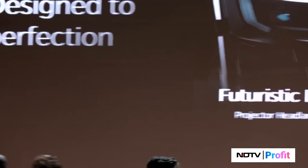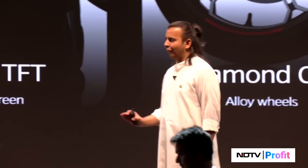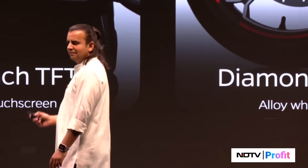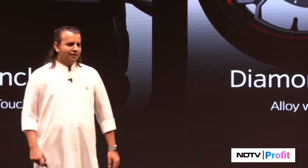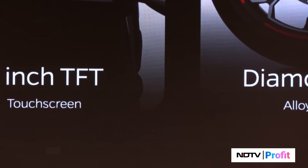It's going to have great features: LEDs in the front, a 7-inch TFT, diamond cut alloy wheels — I love these diamond cut alloy wheels, they're just beautiful — and an aluminum subframe. A monoshock at the back. That's the Roadster.